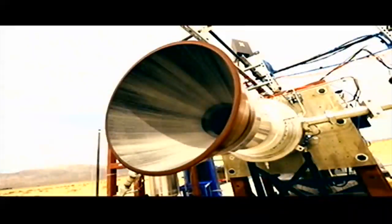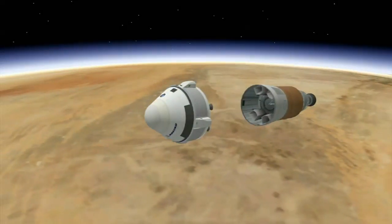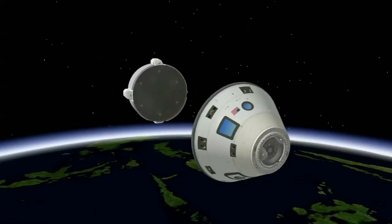The engine is part of the system designed to push the CST-100 crew capsule to safety if an abort becomes necessary during launch or ascent.